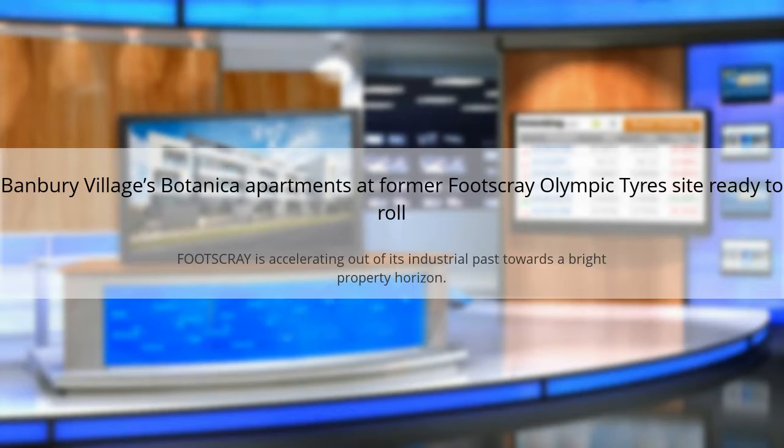Banbury Village's Botanica Apartments at the former Footscray Olympic Tires site is ready to roll. Footscray is accelerating out of its industrial past towards a bright property horizon.